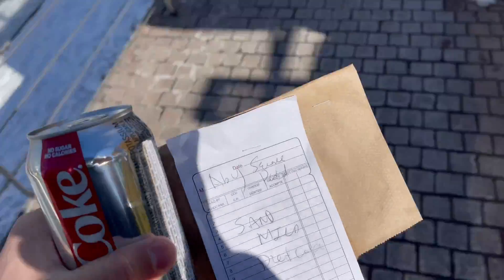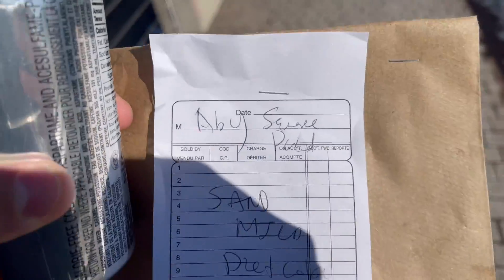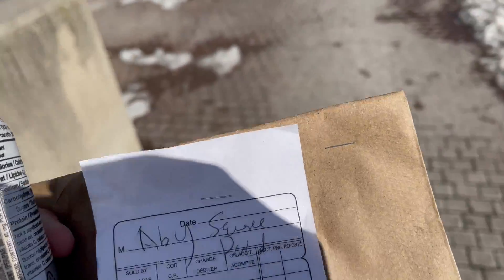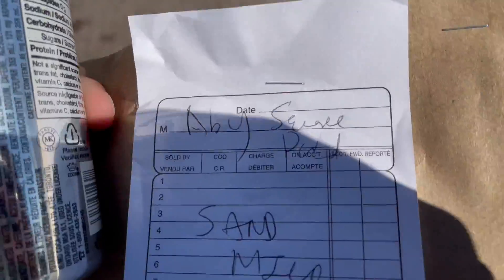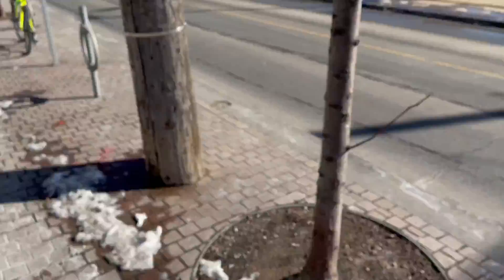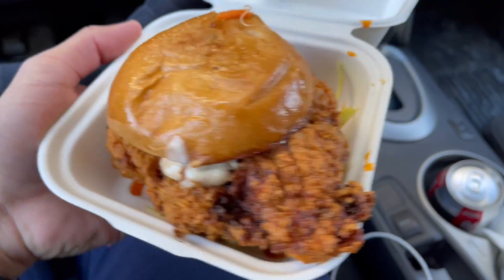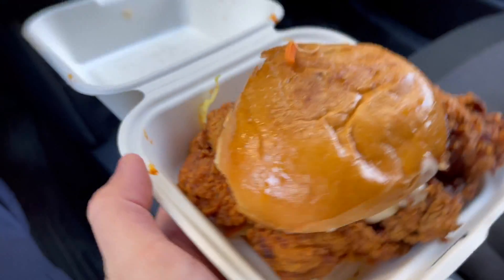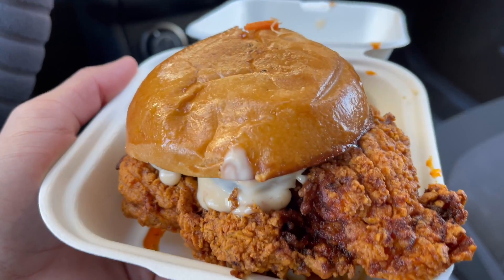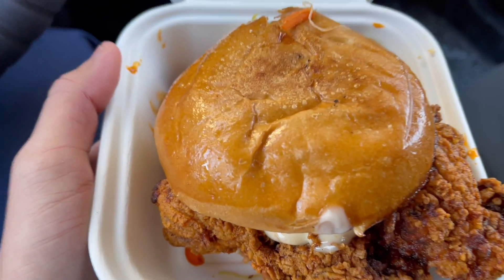I should have probably gone home and studied, but I got hungry — what can you do? Package secure, we got the bag closed. They didn't get my name right again — I literally say A-V-Y, I guess they mix up the V and the B, but okay. We're gonna start munching now. Look at this — oh my god, I'm about to get fat again. We're gonna munch on this and then head home.